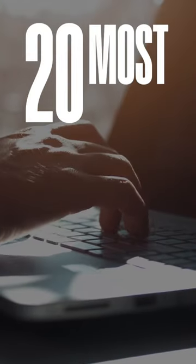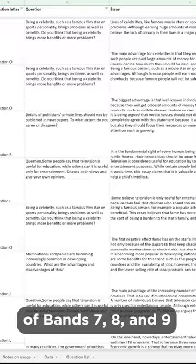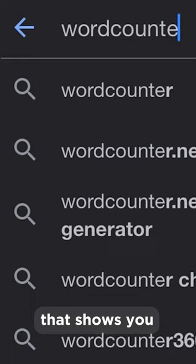Want to know the 20 most common words in IELTS writing? I took hundreds of band 7, 8 and 9 essays — just the good ones — and I put them through some special software that shows you the most common words in a text. And here they are.